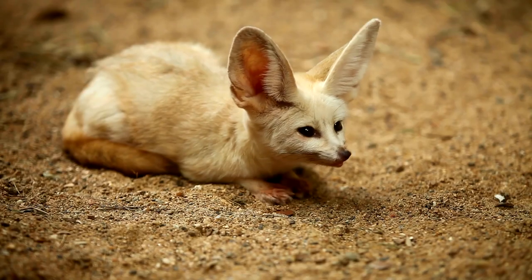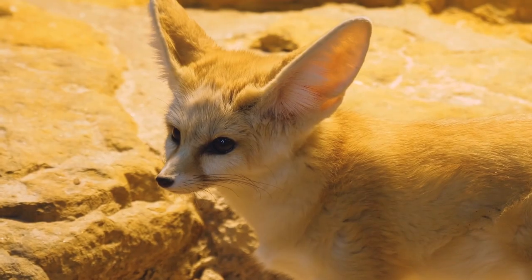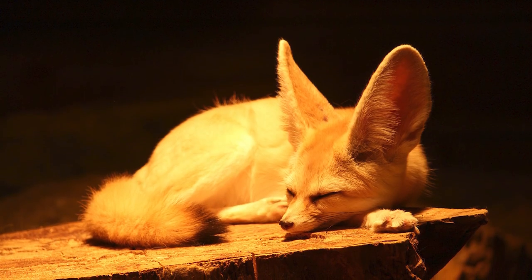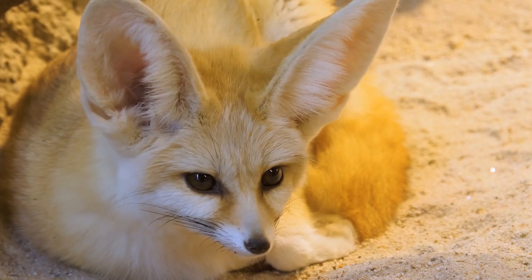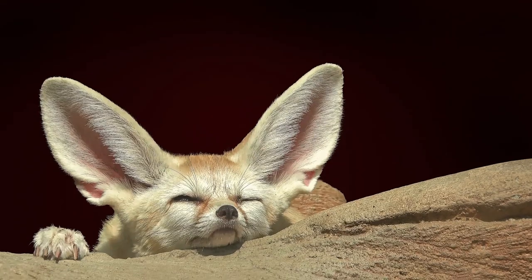The fennec fox is well adapted to live in the desert. They have thick and sand colored fur that helps reflect the sun, keeping them cool during the day and warm during the cold desert night. They have hairy feet that protect them from the hot desert sand. Their large bat-like ears help radiate heat out of their body, keeping them cool.